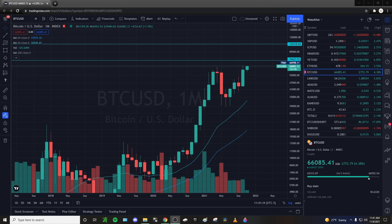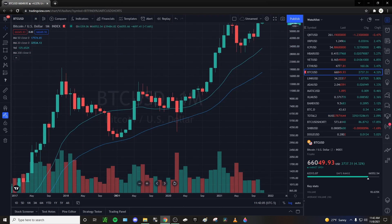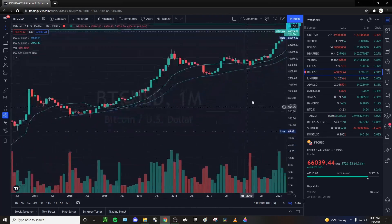BTC on the monthly chart is looking pretty good. We had a nice run up, a very healthy pullback, and then we're continuing to break to the upside. We are now sitting at $66,000 with the high at $67,000. Before we jump into lower time frames, I want to look at the past 2013 bull market to give some reference on what could possibly happen.